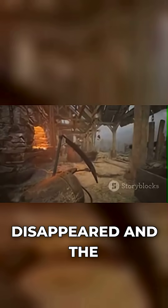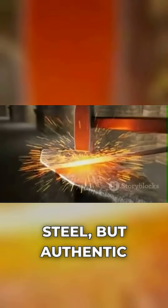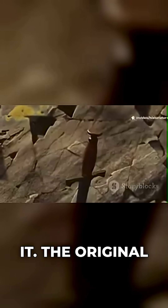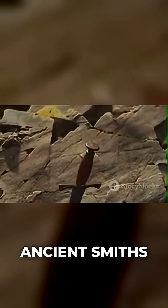When the ore disappeared and the last masters died, the knowledge died with them. We've reverse engineered similar steel, but authentic Damascus steel — we literally cannot make it. The original ore is gone, and despite our advanced metallurgy, we're missing something those ancient smiths did.